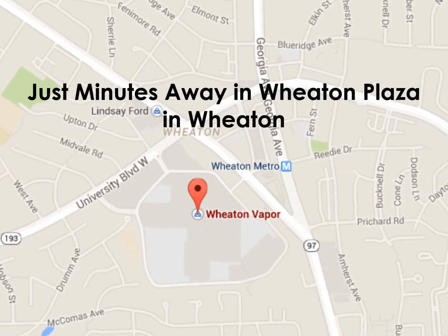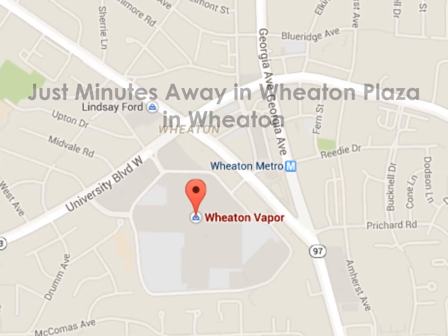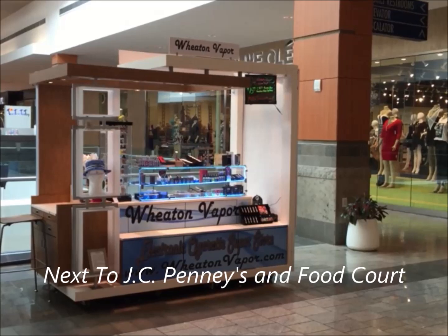And we're just minutes away. They're located in Wheaton Plaza, on the upper level next to J.C. Penney and the food court.